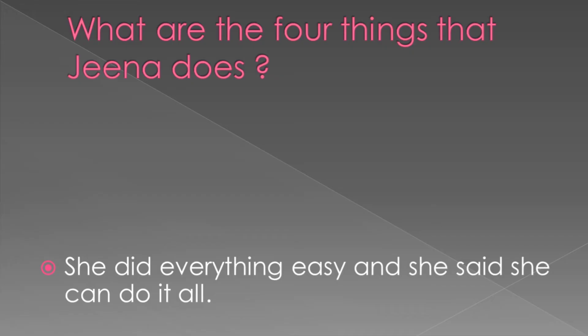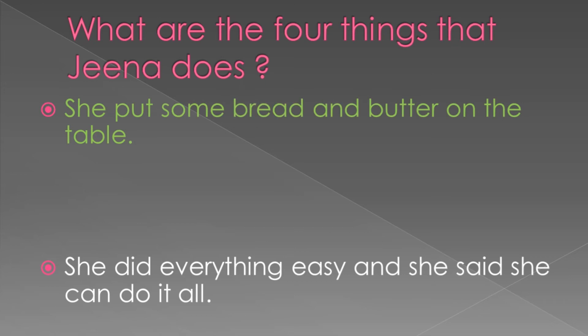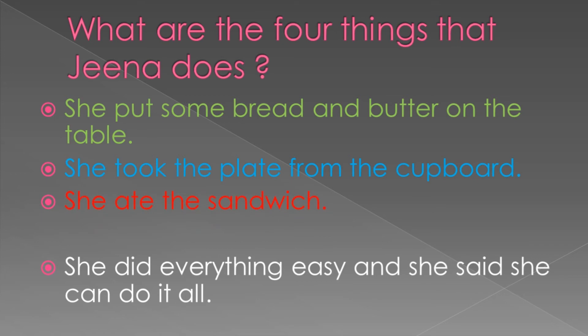What are the four things that Gina does? Let's remember one by one. First, she put some bread and butter on the table. She took the plate from the cupboard. She ate the sandwich. Finally, she washed her plate. She did everything easily and she said she can do it all.